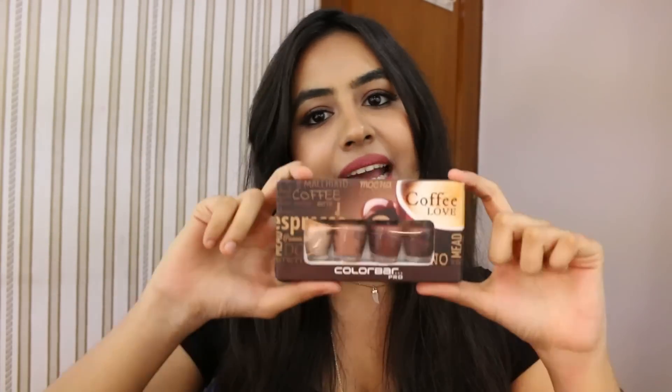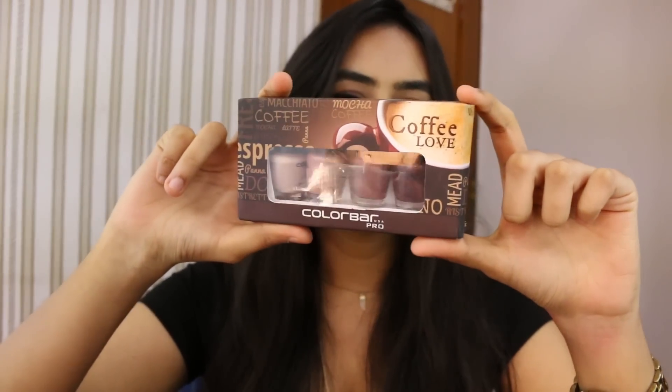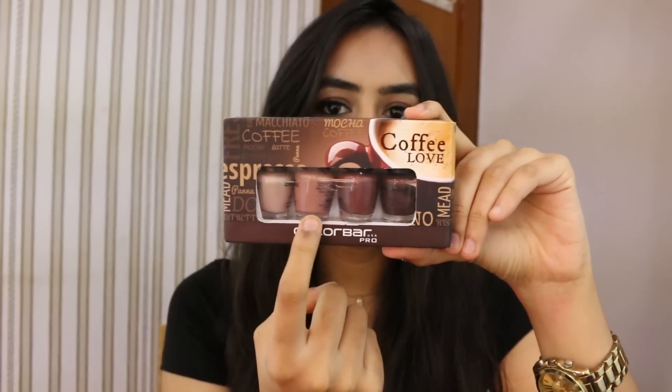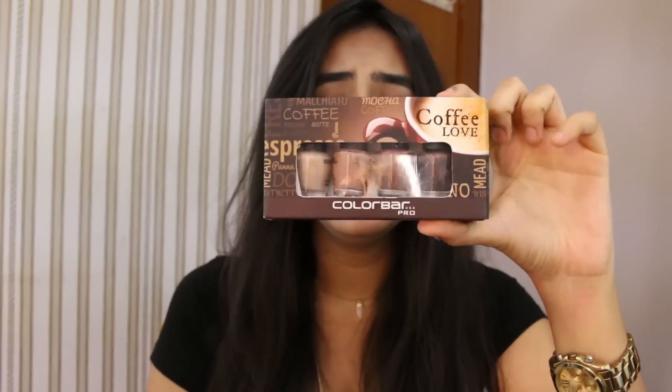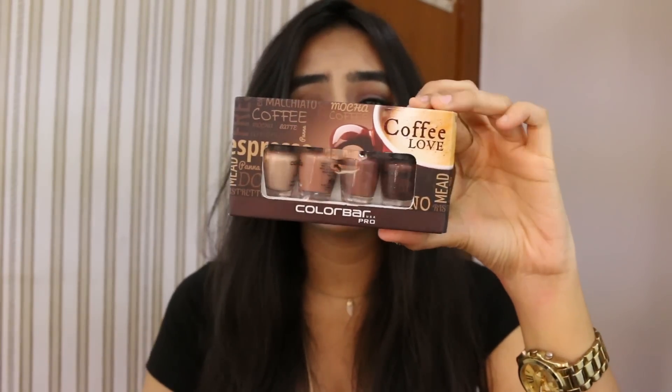The next item is a nail polish set from Color Bar — their coffee version. It has four mini nail polishes with nice browns and neutrals, and there's a glittery shade as well. I love it because it's going to suit everybody, and that's why I chose this one for you guys.